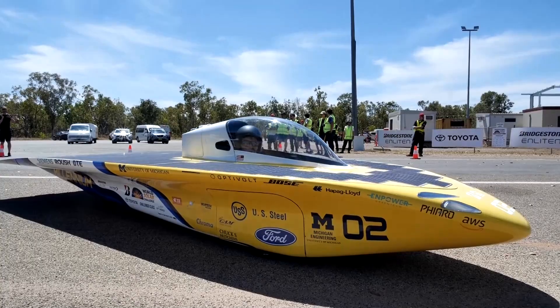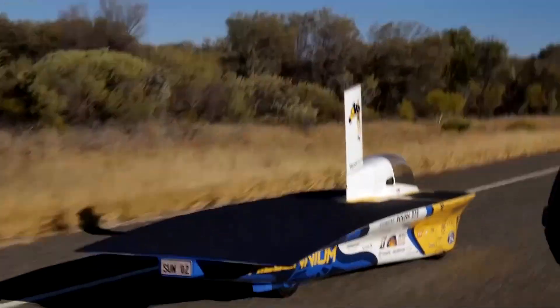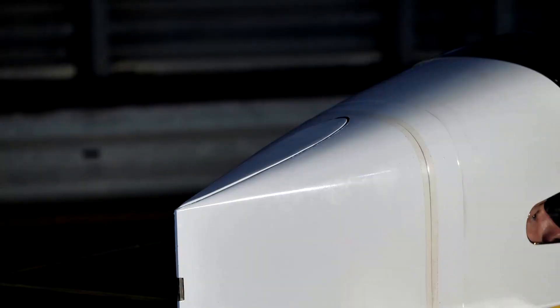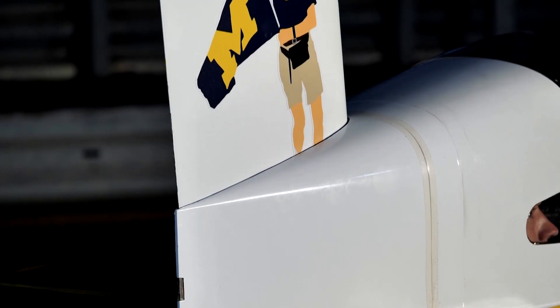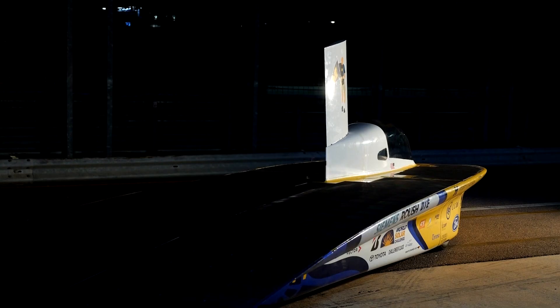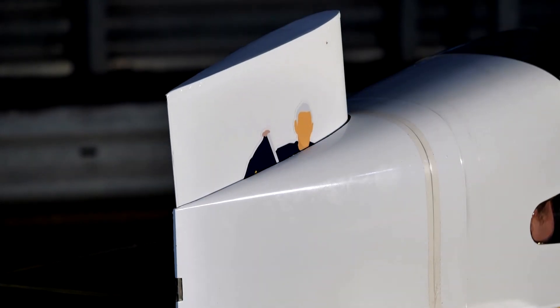One of those cars is the University of Michigan's Millennium. Despite eight podium finishes in the Aussie race, they have yet to take home the gold. The team is hopeful a new set of features, including a retractable fin, will boost their result. It's designed to enhance the car's aerodynamics, increasing its speed in optimal conditions, while also stabilizing the vehicle in the heavy outback winds.